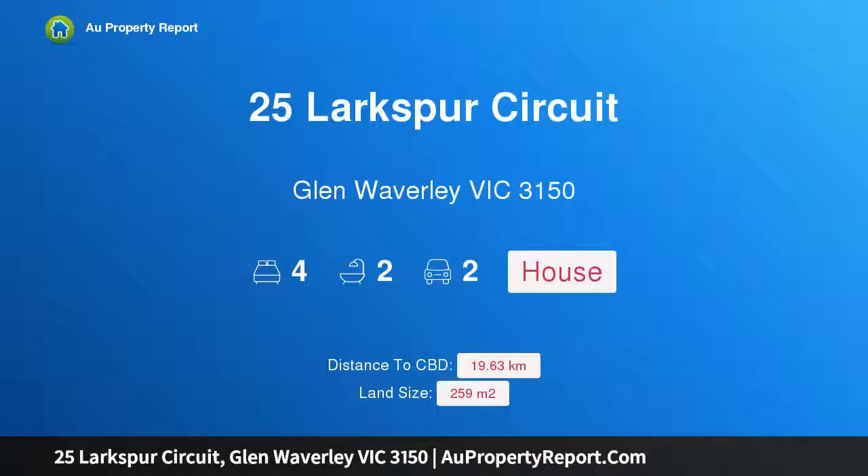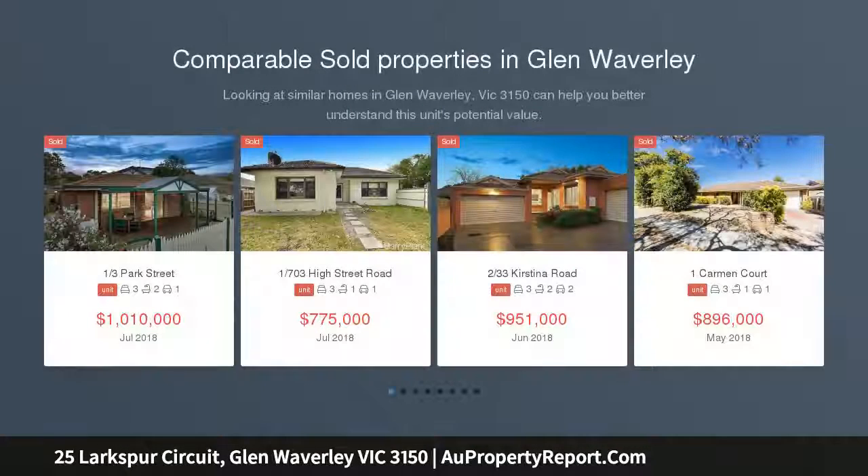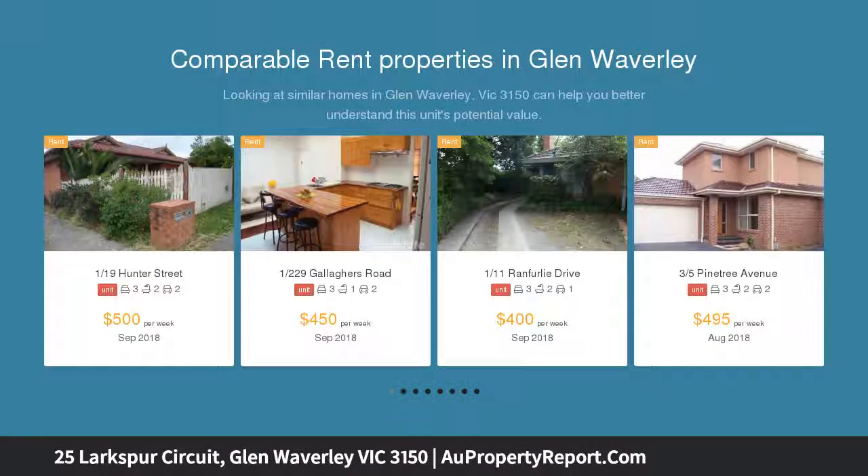Hi, I am glad to introduce property 25 Larkspur Circuit, Glen Waverley, Victoria 3150. Larkspur, a flower that symbolizes good luck, positioned within the exclusive and unique Larkspur Estate, this modern two-level townhouse enjoys abundant natural light throughout its two spacious living areas.